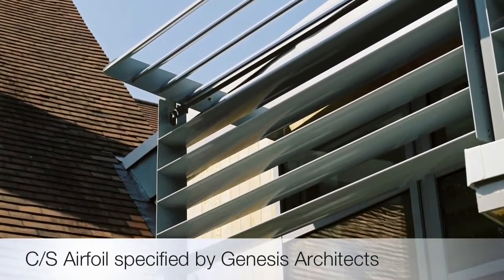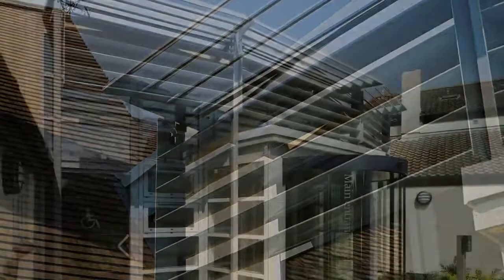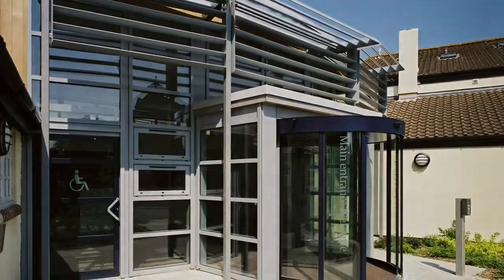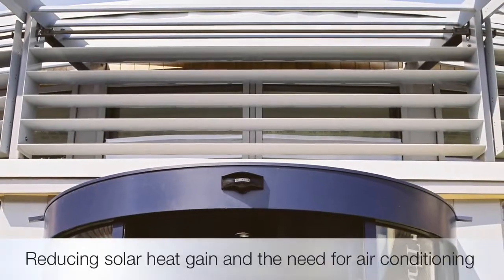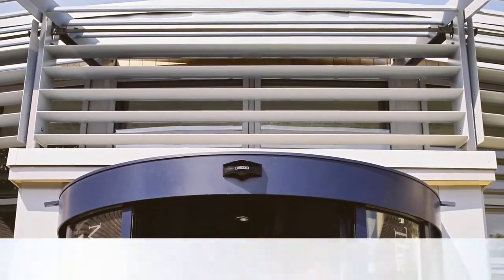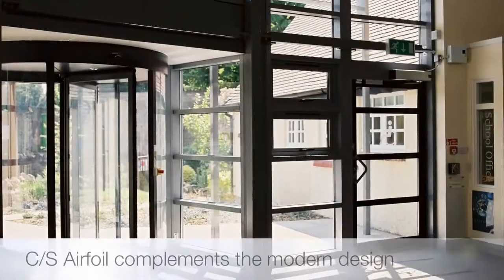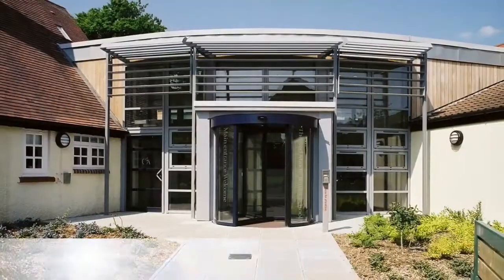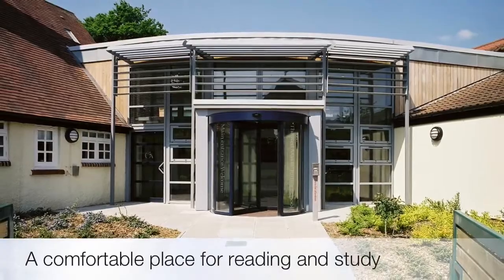CS Airfoil was specified by Genesis Architects to provide just the right amount of natural light into the atrium, reducing solar heat gain and reducing the need for air conditioning. The Airfoil Solar Shading System complements the modern design and helps make the library a comfortable place for reading and study.